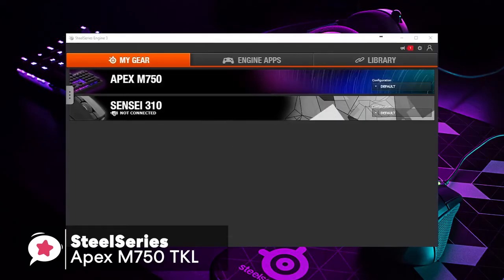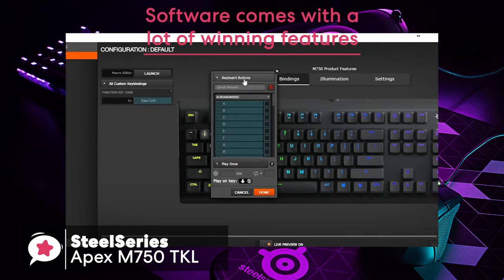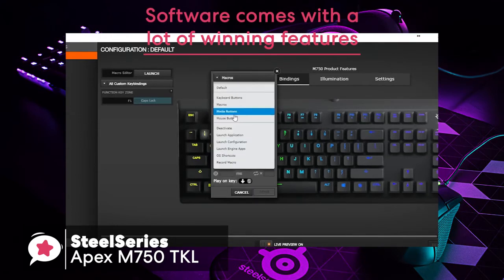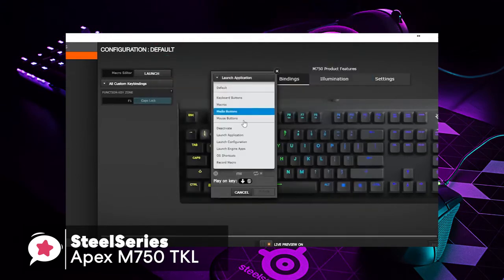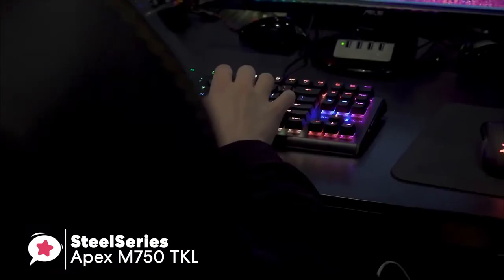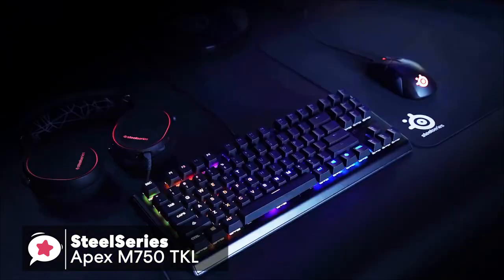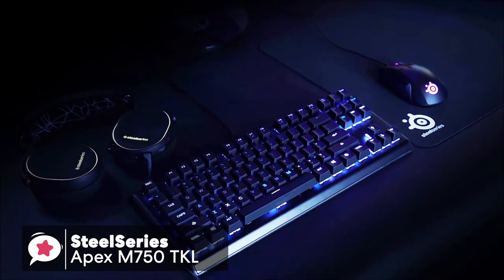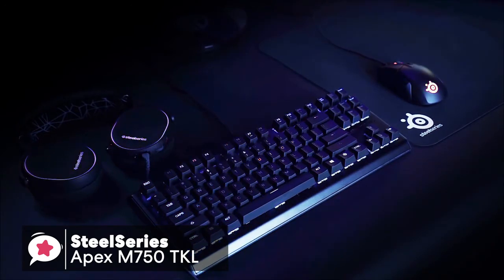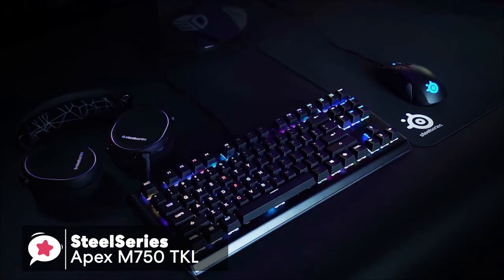When it comes down to customization, the SteelSeries Engine software comes with a lot of winning features, which enables you to configure tasks such as polling rate, key rollover toggle, and key repeat, should you wish to use them. Our final thoughts on this Apex M750 TKL: it is an excellent gaming keyboard for those looking for sturdy build quality and sleek design. Overall, I would highly recommend this keyboard to any serious gamer.